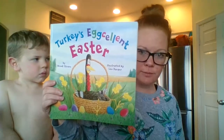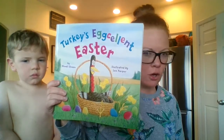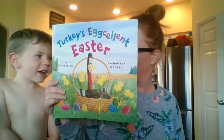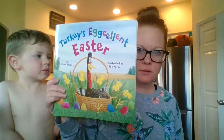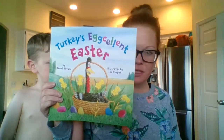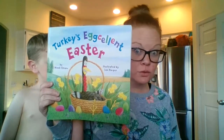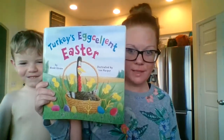Who can tell me what illustrate means? Does anybody know illustrate? Do you know? No. What's a synonym for illustrate? The illustrator is the person who draws the pictures. So what does illustrate mean? Illustrate means to draw - make the pictures.